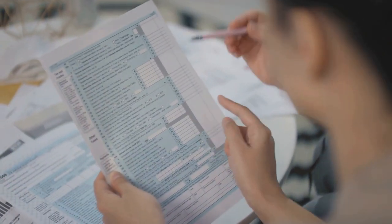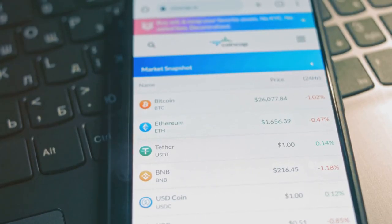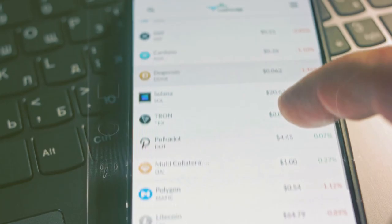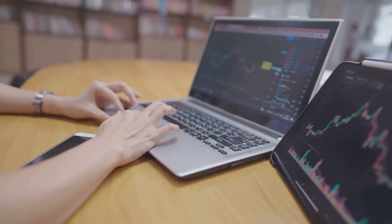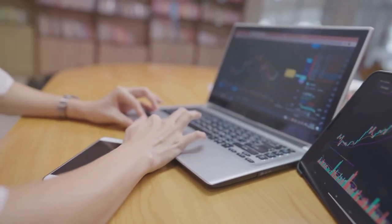Did you know the IRS has new rules on crypto taxes that could change how you file? Let's break it down. The IRS now requires detailed reporting on all your crypto transactions — that means every buy, sell, trade, and even those little rewards you get from staking.